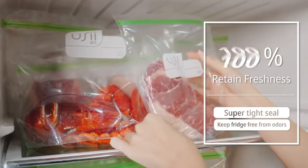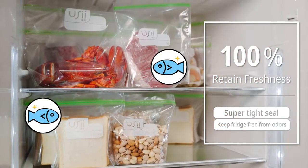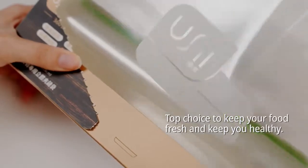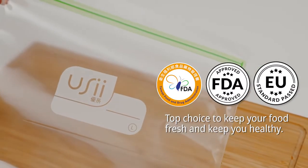Super tight zipper retains 100% freshness, keeping your fridge from foul odors. 100% plasticizer free, BPA free. Passes Taiwan TFDA, US FDA, and EU food packaging safety standards.